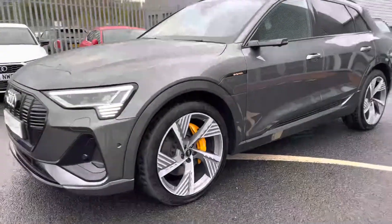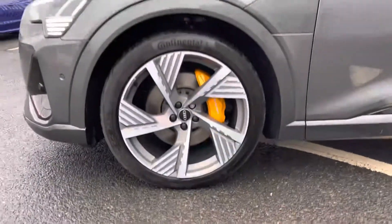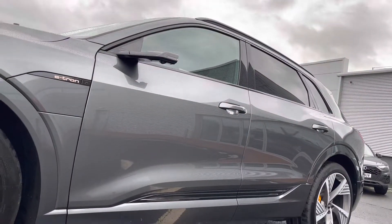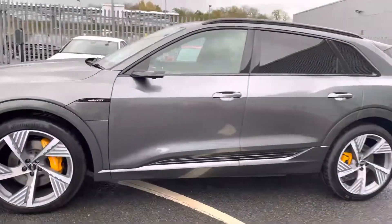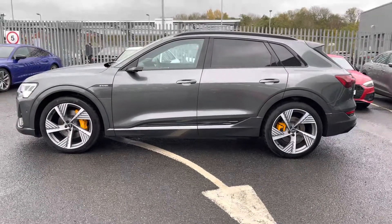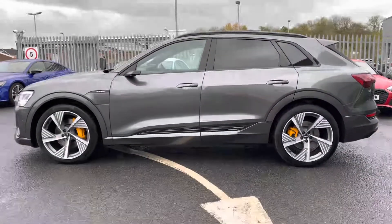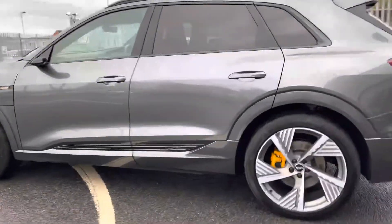This Vorsprung model looks absolutely stunning and aggressive, and it sits on these 22-inch five-spoke structured Audi Sport alloy wheels which really complement the overall exterior styling of this SUV exceptionally well. As we take a step back you can see those yellow calipers popping exceptionally well against that Daytona grey paintwork. You've also got the black window surrounds, privacy glass and black roof bars forming part of the black pack.